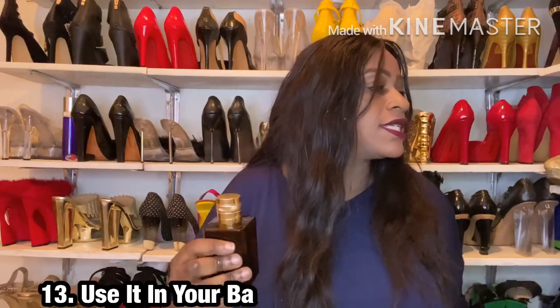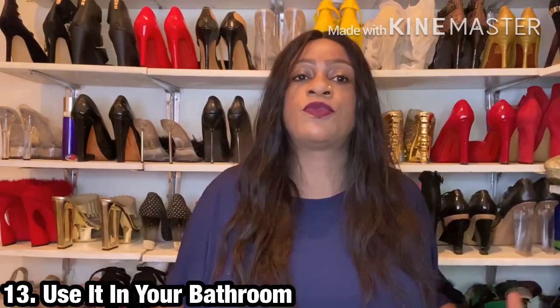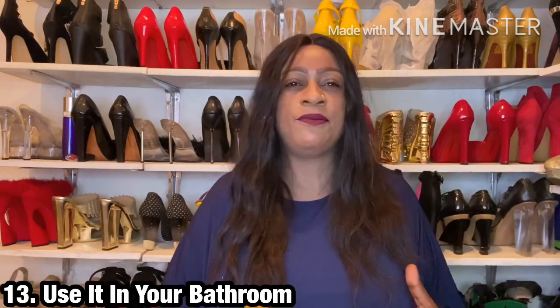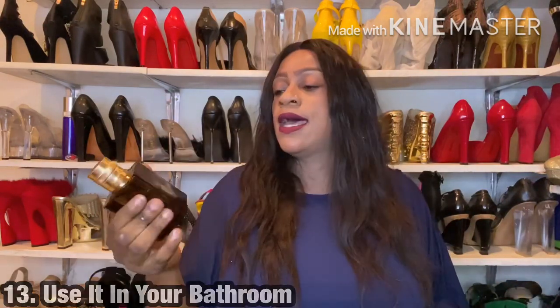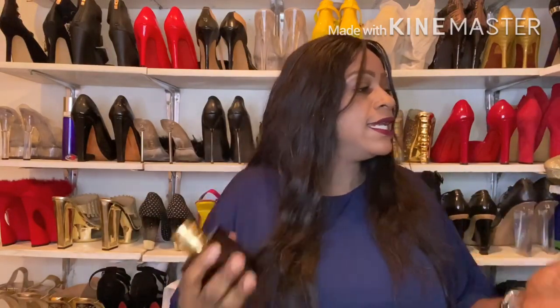The next point: use the fragrance as a toilet spray, or spray it on shower curtains. We don't care much about the smell that comes out of the toilet, so if you have a fragrance you don't need, use it as a toilet air freshener or just scent your shower curtains with it.